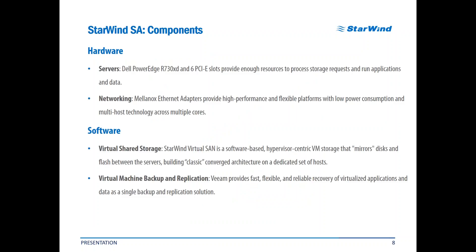The component footprint of the storage appliance is quite traditional for Starwind. We use Dell PowerEdge R730XD servers armed with six PCI Express slots that provide enough resources to process storage requests and run applications and data. Networking is powered by one of my favorite vendors, Mellanox. These robust pieces of hardware provide incredibly high performance while being a very flexible platform with low power consumption, using multi-host technology across multiple cores. Most of the exciting features of the appliance in terms of virtual shared storage are provided by the well-known Starwind Virtual SAN inside, including cached iSCSI block-level connectivity, asynchronous replication, virtual tape library, and tape redirector features.